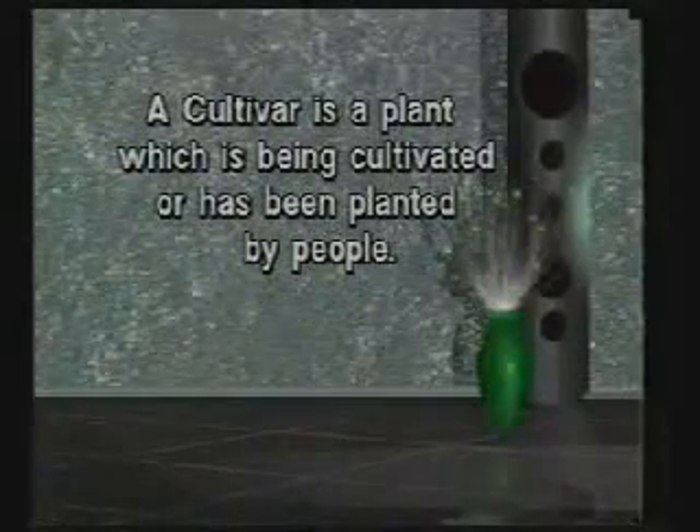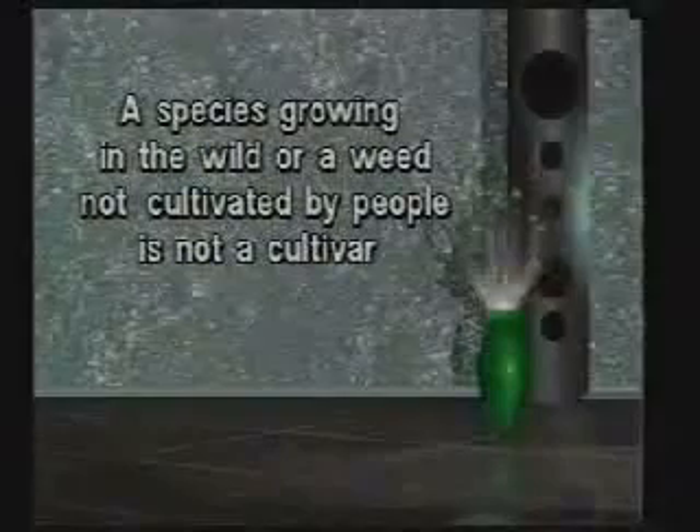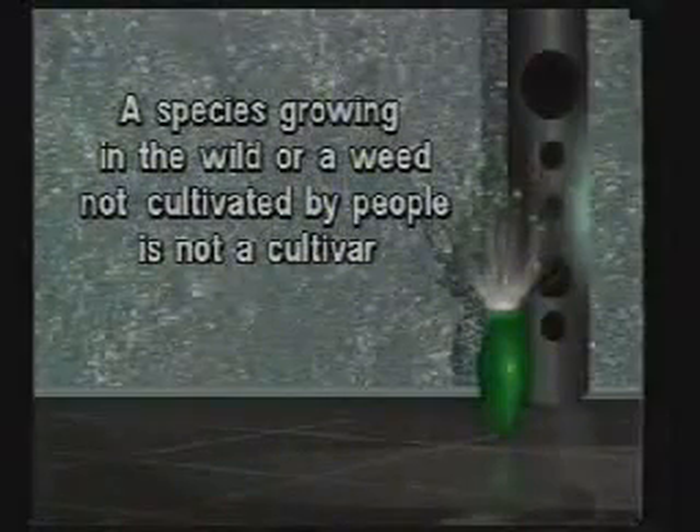Sometimes the word cultivar is used to refer to a particular plant. Cultivars are actually any plant which is being cultivated or planted by people. A hybrid could be a cultivar. A named variety of a species could be a cultivar. An unnamed variety could also be a cultivar. A plant species growing in the wild or a weed not cultivated by people would not be a cultivar.